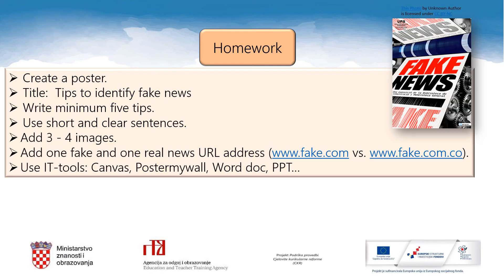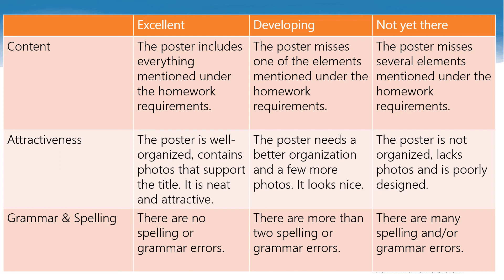And the last stage of today's lesson — your homework. Create a poster. The title is 'Tips to identify fake news.' Write minimum five tips. Use short and clear sentences. Add three to four images. Add one fake and one real news URL address, just to set an example. Use IT tools — you can use the suggested tools or any other you feel comfortable with. This rubric is here to help you create the perfect poster. Make sure your poster includes everything mentioned under the homework requirements — it is well organized, contains photos that support the title, is neat and attractive, and has no spelling or grammar errors.